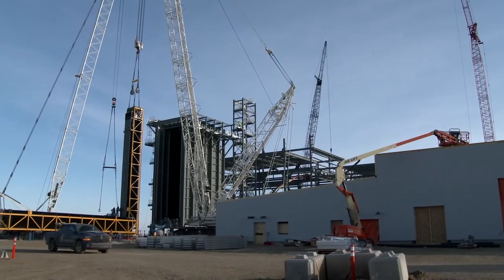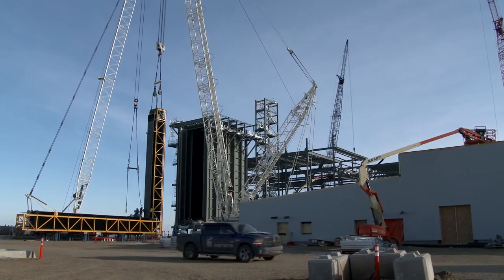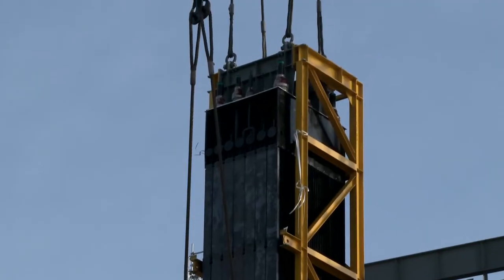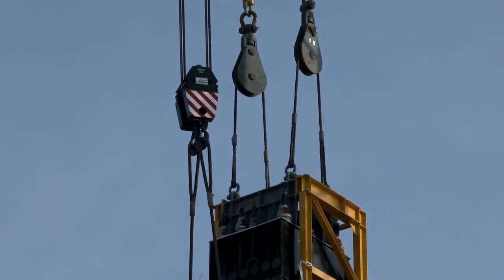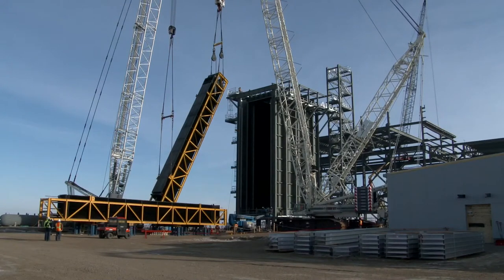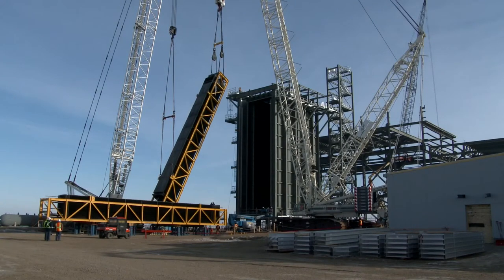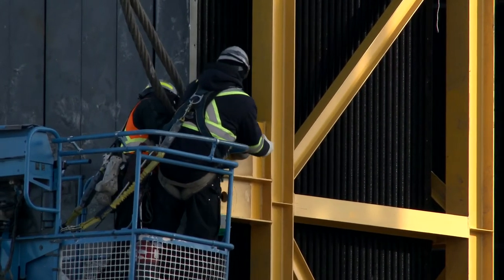Steam tube bundles are going into the HRSG — there are 12 sets of them, each about 120 feet long and weighing 160,000 to 170,000 pounds. The crew is working to get them all set in, having been shut down by wind here and there. With four more to go, the goal is to have all of them set by the end of the weekend, which would be a milestone for the project, with one going up today and another this afternoon.